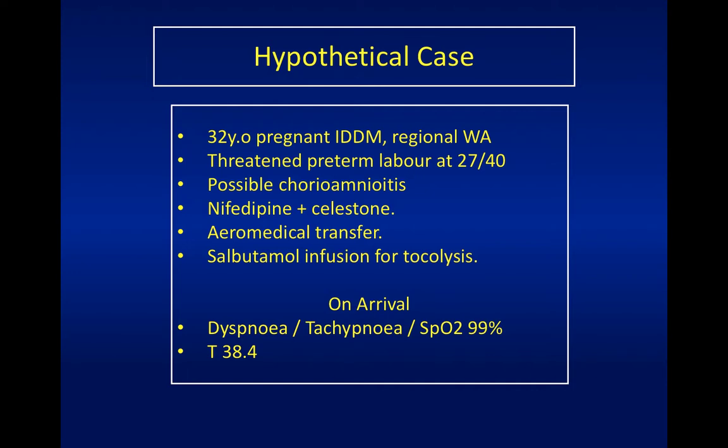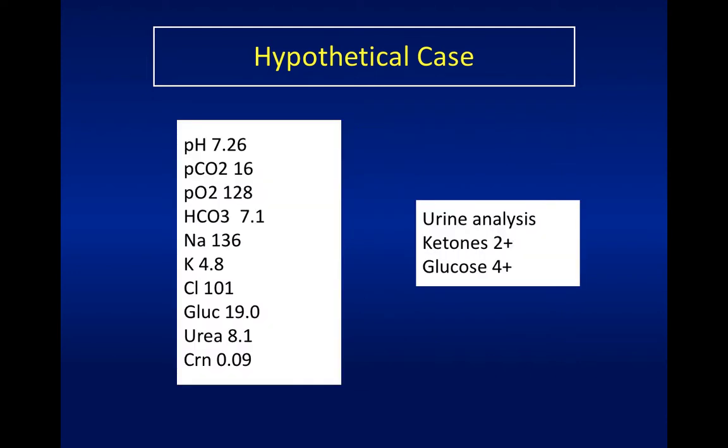You can understand why they're super keen to prevent any further contractions - you wouldn't want a 27-week baby accidentally arriving mid-flight on the RFDS. Let's just presume they would give her some antibiotics too. When she finally arrives at your hospital, she's short of breath, tachypneic, sats are okay, febrile, and I bet she's tachycardic as well. Salbutamol infusions can definitely cause tachycardia.